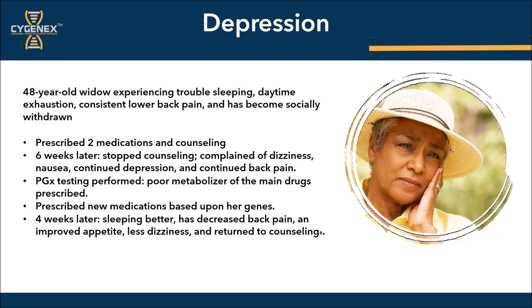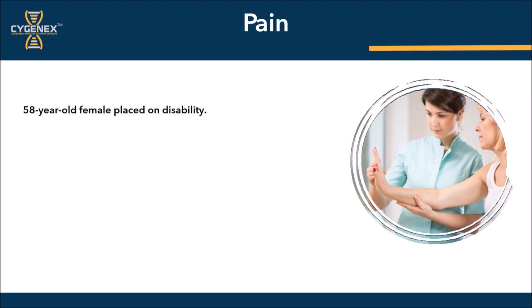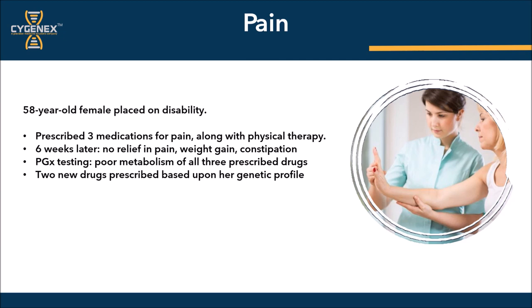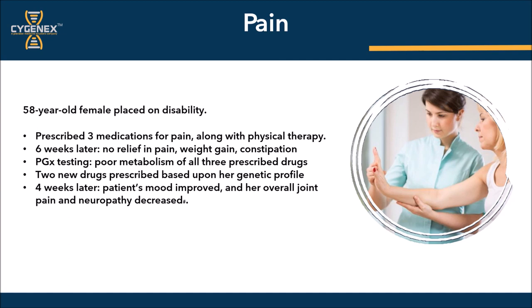The next patient is a pain patient — a 58-year-old female placed on disability six months ago due to an inability to work. She was prescribed three medications for pain along with physical therapy. Six weeks later, there was no relief in pain; she had gained weight and was also constipated. Her doctor recommended a pharmacogenomics test, which revealed that she was a poor metabolizer of all three prescribed drugs. She was then prescribed two new drugs based upon her genetic profile. And four weeks later, she indicated that her mood had improved, her overall joint pain and neuropathy had decreased, and she had returned to work even sooner than anticipated because of the pharmacogenomics test and the change in medication.